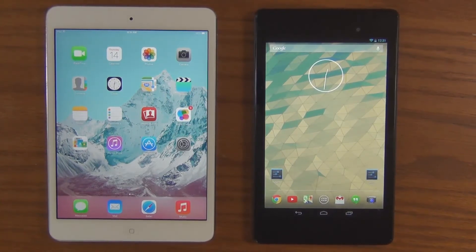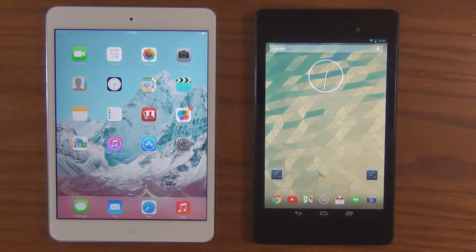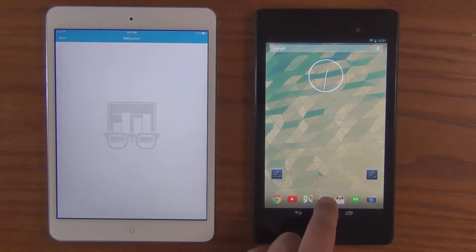So let's dive right in. The first thing we want to do is make sure nothing is running in the background — double-tap on the iPad, nothing in the background, no recent apps on the Nexus 7. Let's go ahead and launch the Geekbench 3 benchmarking tool.